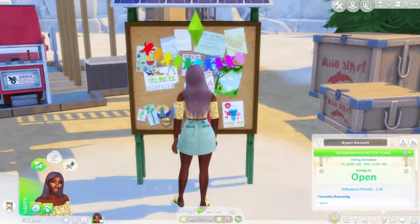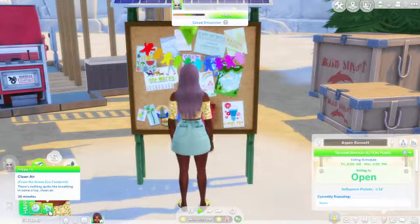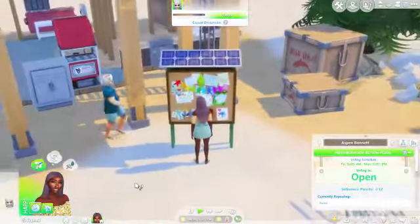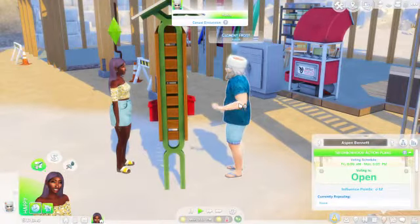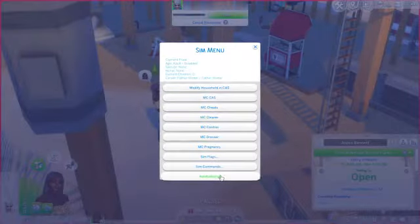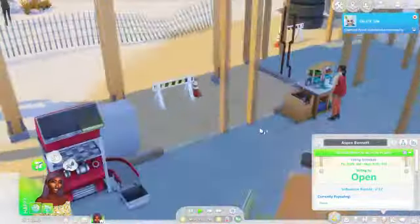We do have a new moodlet — it says clean air from the green eco footprint: 'There's nothing quite like breathing in crisp, clean air.' I'm going to have to delete Father Winter — I don't know why he is here, it's so weird. I don't mean to be that person but it's not realistic for him to be in this save.